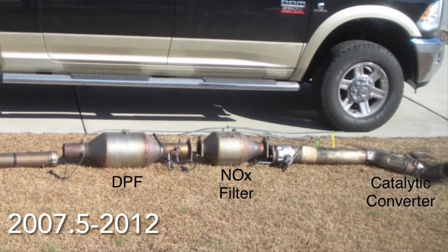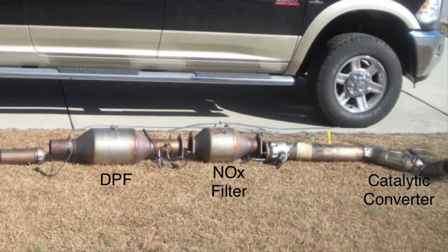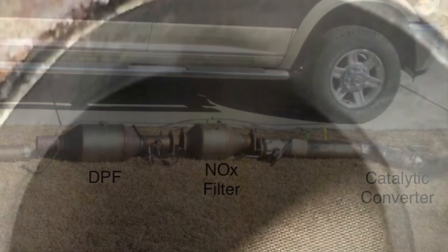On the exhaust side, the 2007.5 to 2012 trucks would be equipped with a diesel oxidation catalyst or catalytic converter, a nitric oxide absorption catalyst, and also a diesel particulate filter. The diesel particulate filter operates by trapping soot particles from the engine exhaust to prevent them from reaching the environment. As soot accumulates, exhaust back pressure increases. In order to reduce back pressure, the DPF must periodically undergo regeneration. Active regeneration requires the addition of heat up to 1,000 degrees Fahrenheit to the exhaust system to oxidize the soot into ash. The post-injection events from the injector serve to add fuel to the exhaust to generate this heat.